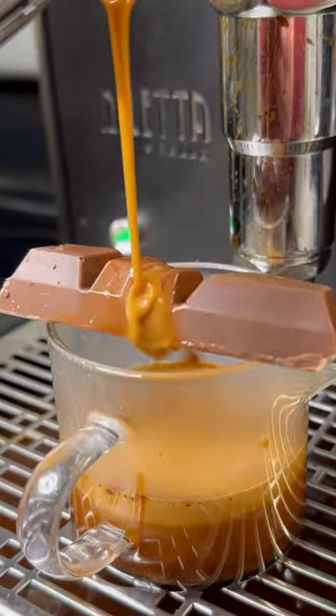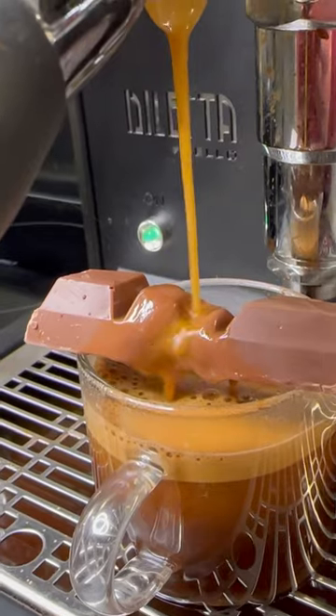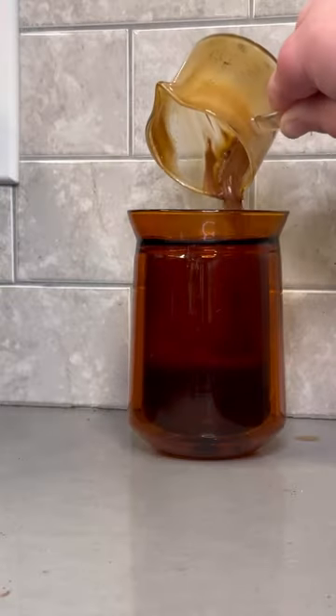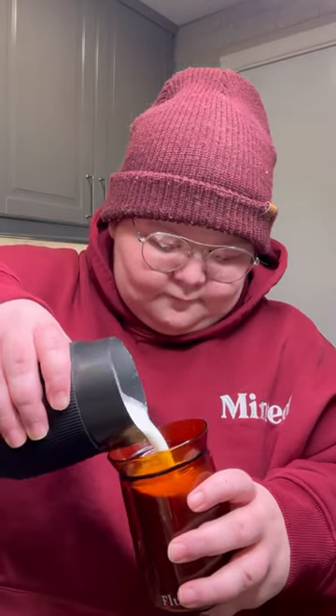So let's pull that shot. Now this chocolate bar made me work for it — I pulled the shot way longer than I have for almost any other shot, but we did eventually get that satisfying drop. Ooh, beautiful. Dump that in there, get all the chocolate in there, froth some milk up as well. Gonna pour that right on top — almost overflowed the cup there.